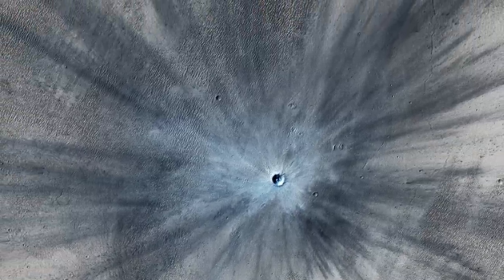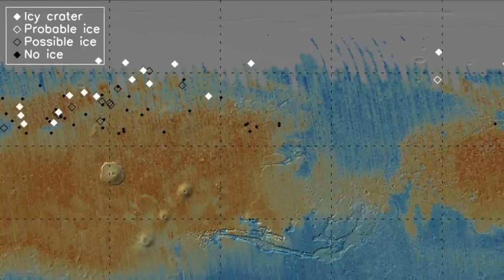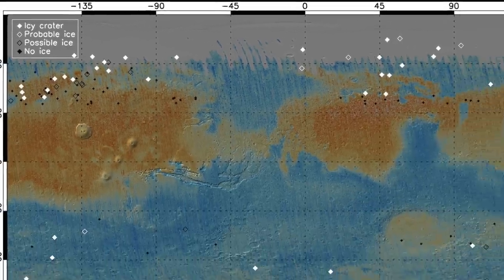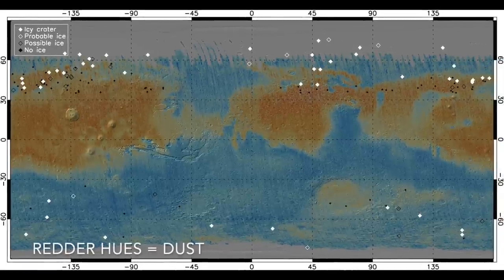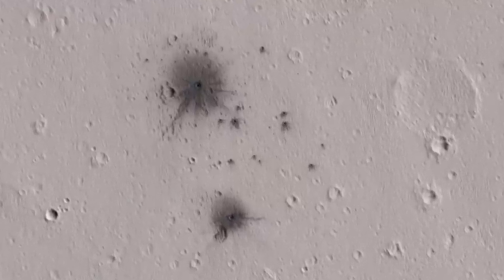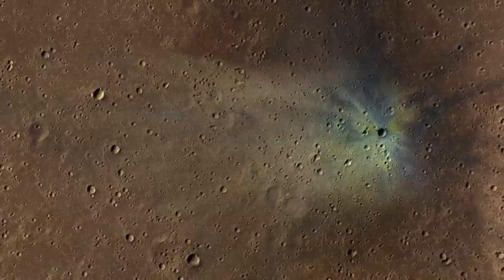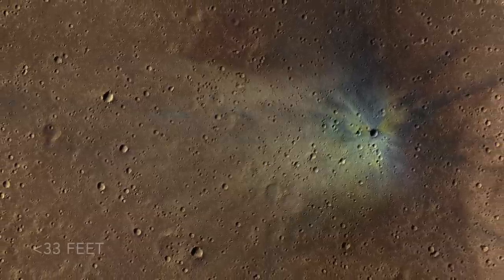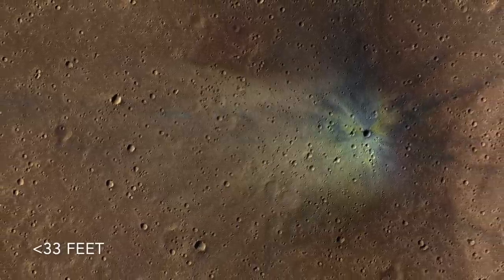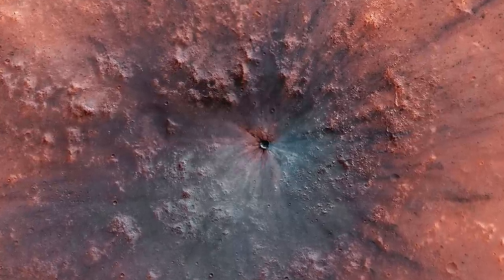More than 150 new craters have been spotted on Mars thanks to the repeat coverage of some of the cameras on orbiting satellites there. They're easiest to see in dusty terrain because the darker material underneath the brighter dust gets thrown out during the impact, creating good visual contrast. Most of these new craters are small, less than about 10 meters in diameter and less than a meter deep, because there are way more small meteoroids in the solar system than asteroids.